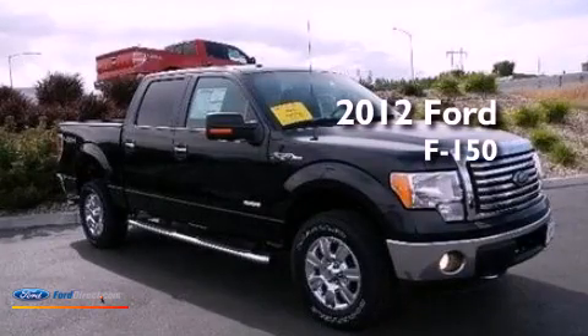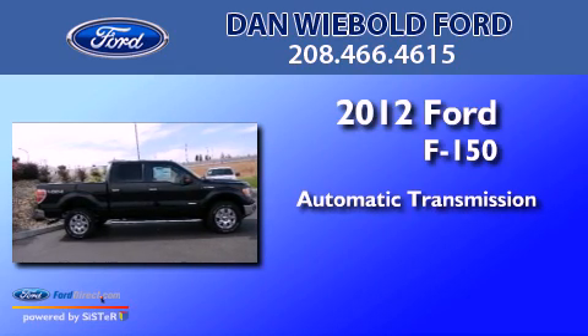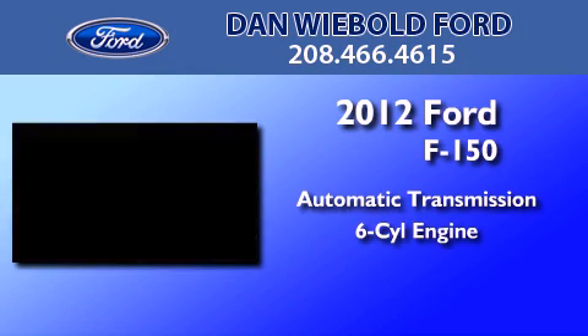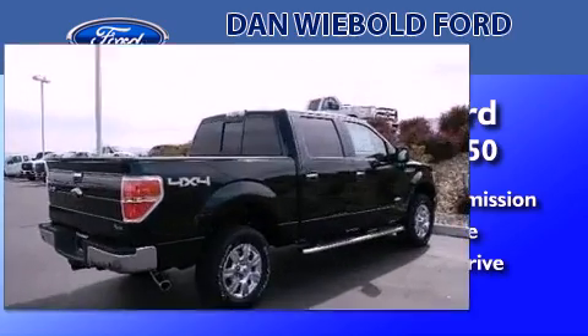This is a brand new 2012 Ford F-150. This truck has an automatic transmission, a 3.5-liter V6, and the added safety and control of four-wheel drive.